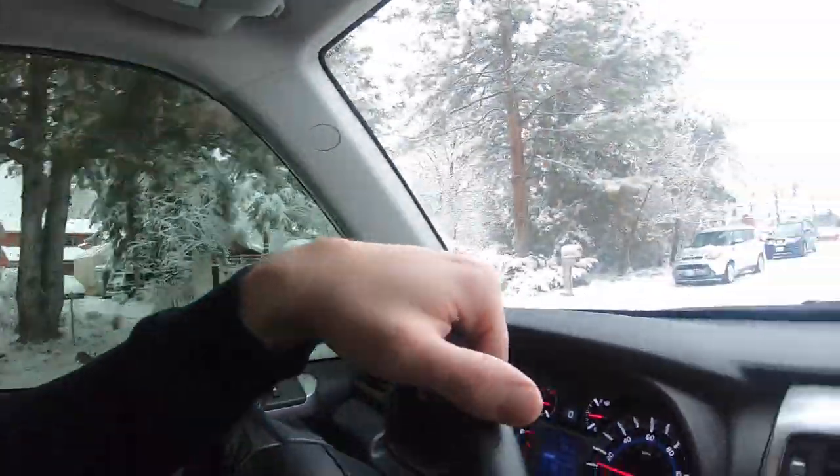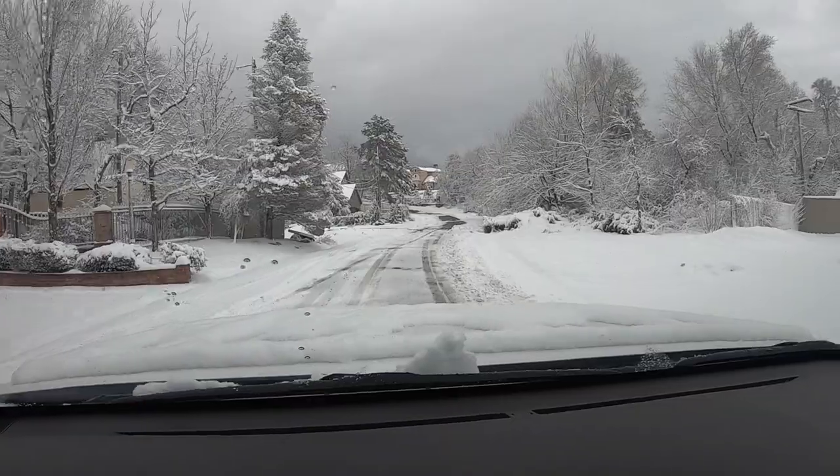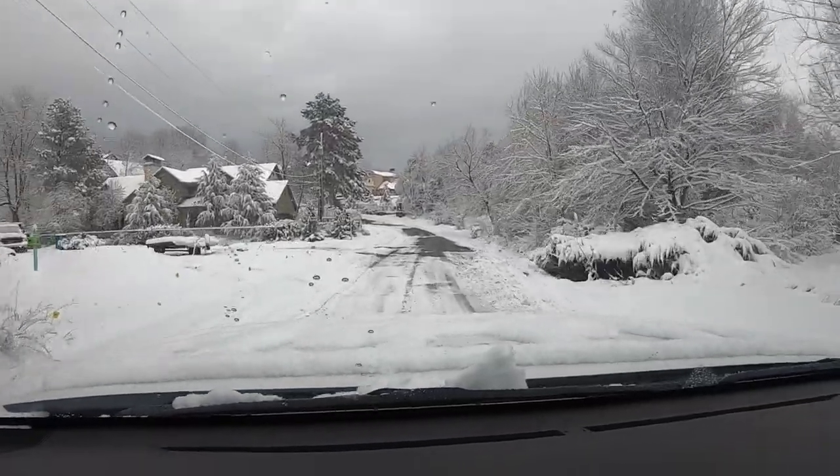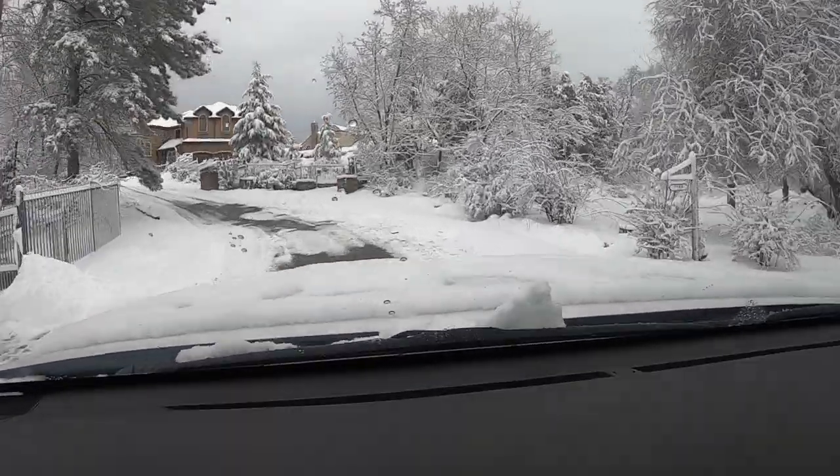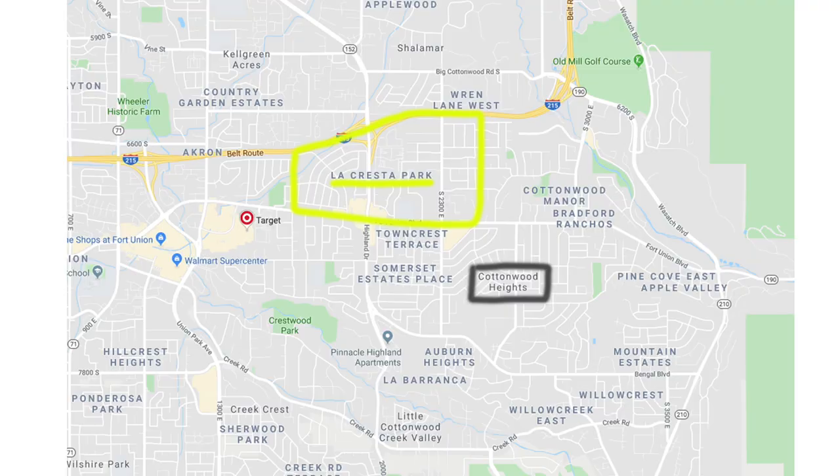Now I want to take you into a neighborhood and show you what it's like to drive there if you're trying to get out of your house or onto the main road. Having four-wheel drive can be nice but it's not necessary — usually these roads get cleared within the day. It really just depends on the size of the snowstorm and how much snow we get. We're in Cottonwood Heights right now.